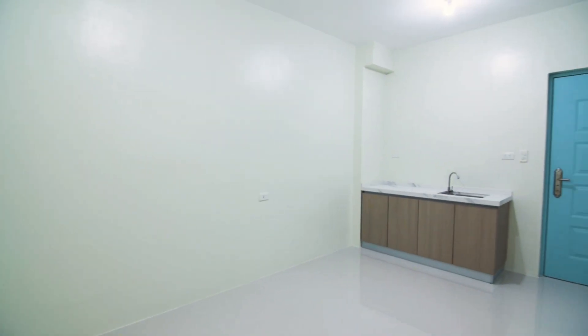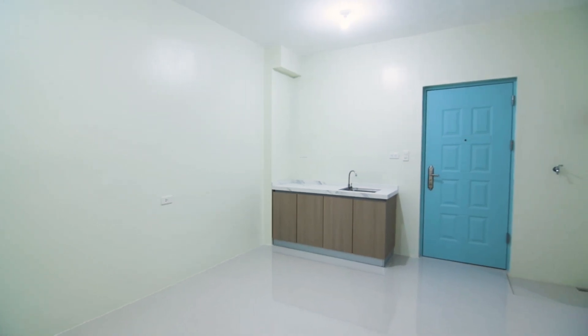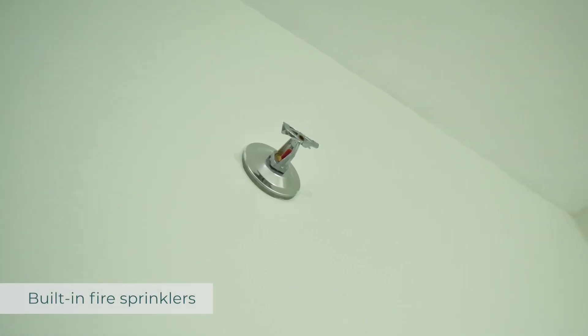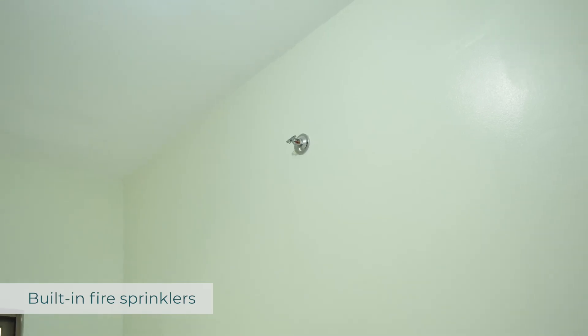The neat interiors come with plain cement wall finishes and tiled flooring. Built-in fire sprinklers provide a safe living space for you and your family.